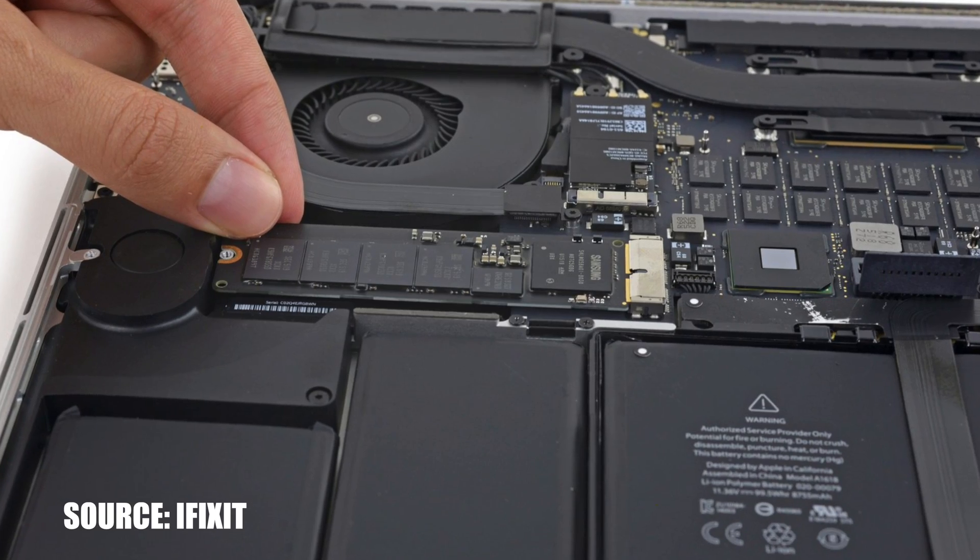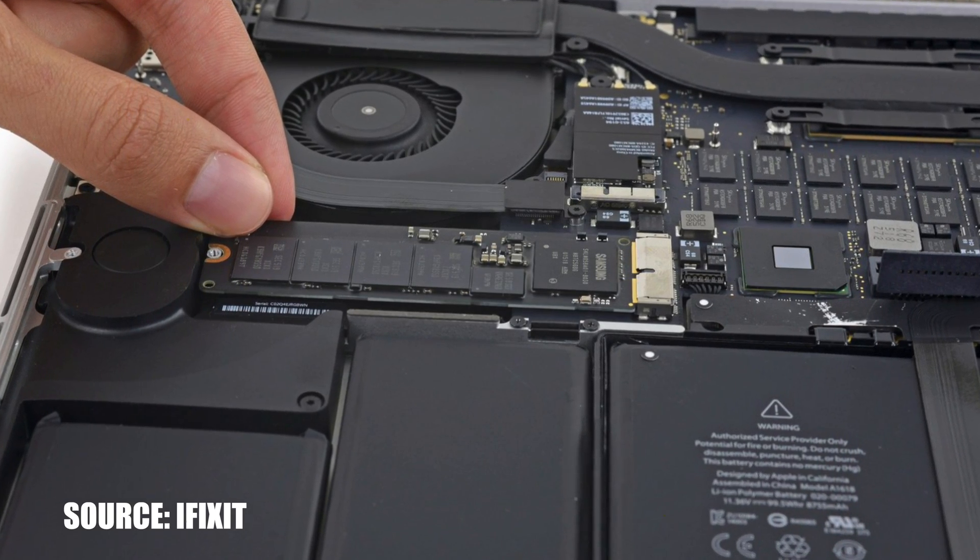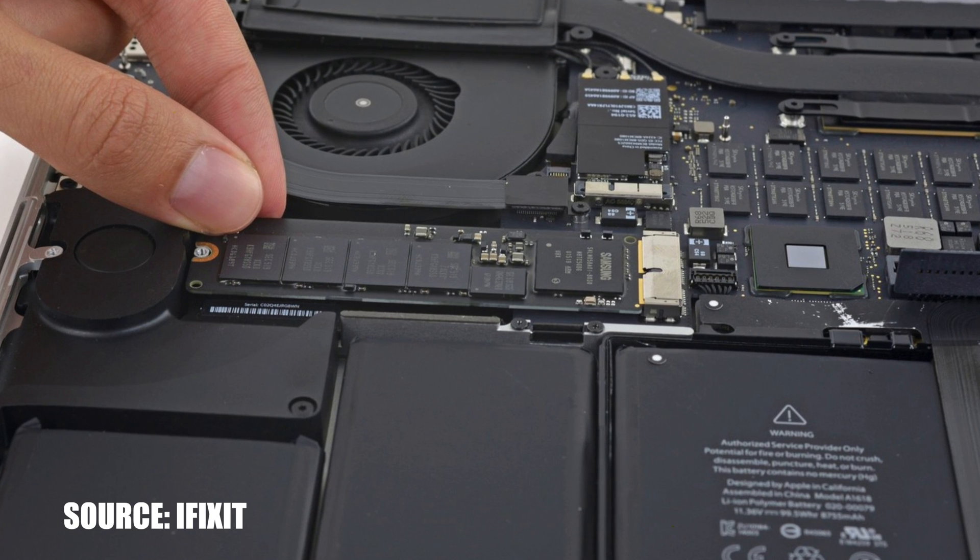The only part you can upgrade relatively easily by yourself is the SSD storage, so be sure to pick up the right processor and RAM configuration because you will be stuck with those — you won't be able to upgrade them later down the line.